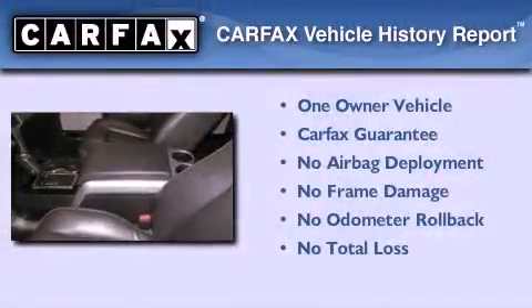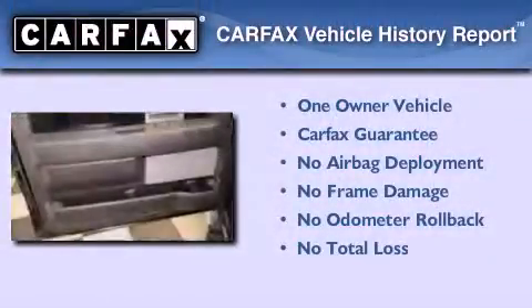This Ford has had only one owner, and it qualifies for the Carfax Buyback Guarantee.